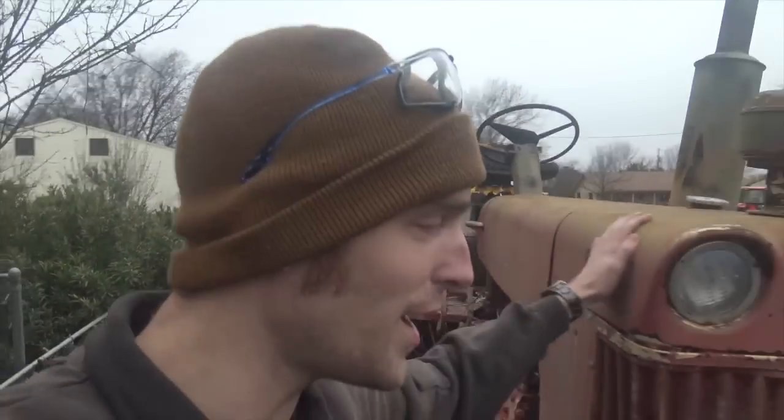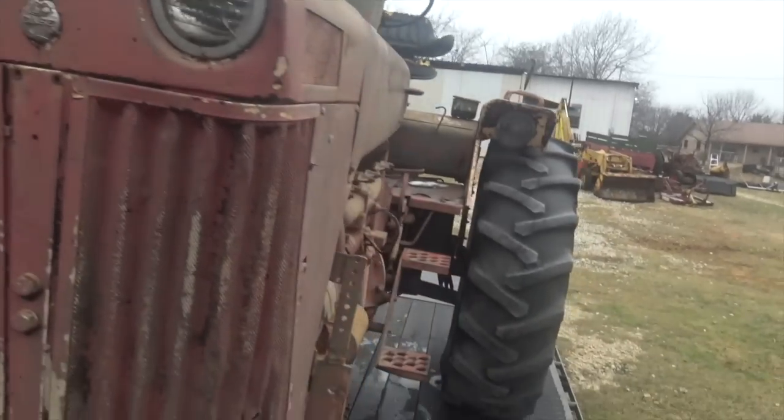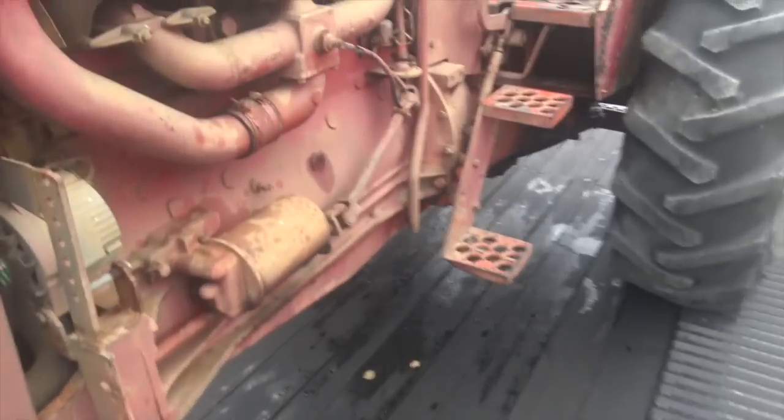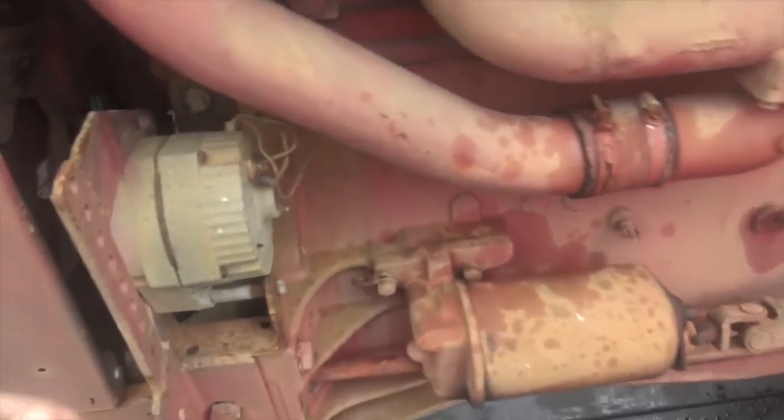On any old tractors I pick up, one of the first things I do is rewire it, because you really have two options: you can sit around and deal with wiring that always needs to be messed with every time you use the tractor, or you can just take like a day, rewire it, and call it good. Now, one of the weak points of this generation of tractor is the power steering.